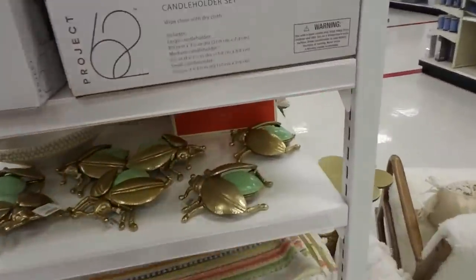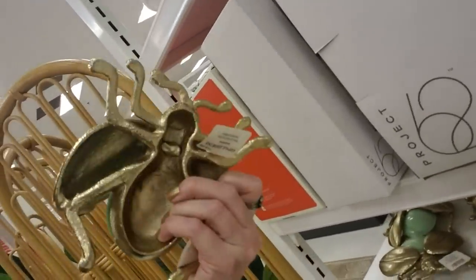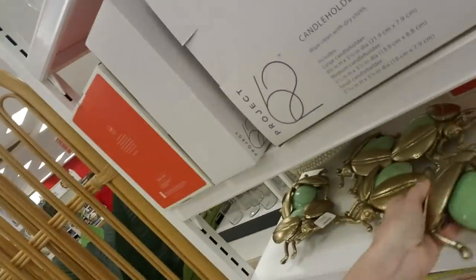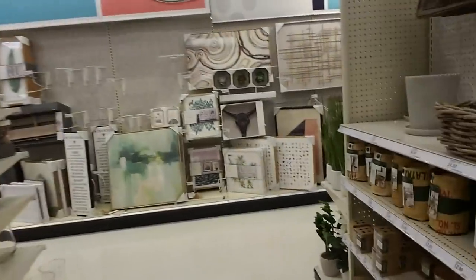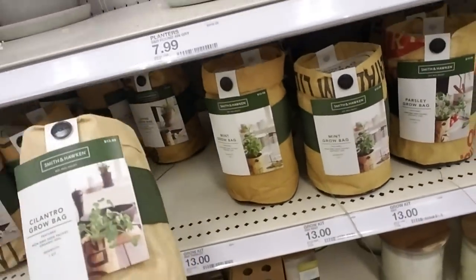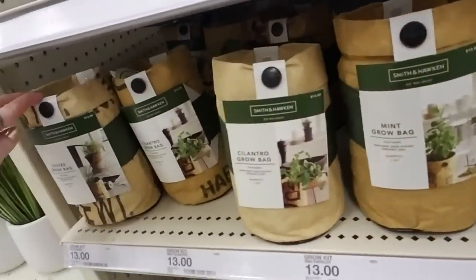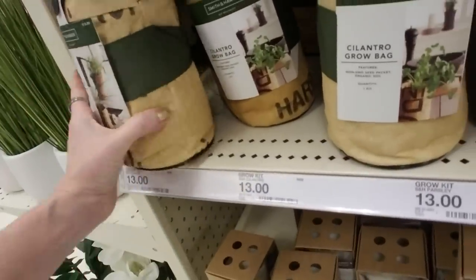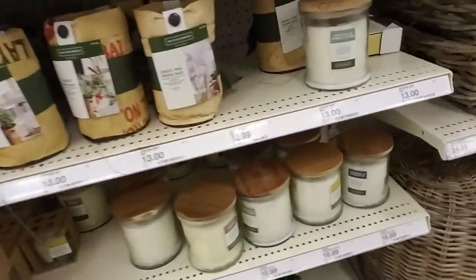Here we have some bugs — little beetles. He's cute. These are probably $10 as well. And it's a grow bag — I've seen these. You can grow cilantro in this one. Looks like they're $13 each. Mint. Chives. I wish they had some catnip — I'd probably get it. That was only $12.99.